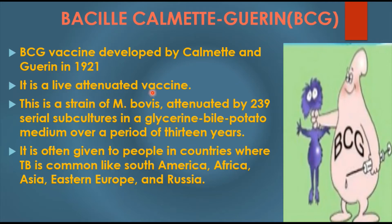This live attenuated vaccine is a strain of Mycobacterium bovis which was attenuated by 239 serial subcultures in a glycerin bile potato medium over a period of 13 years. The preparation of this live attenuated vaccine required 13 years of serial subculturing of Mycobacterium bovis in this medium.